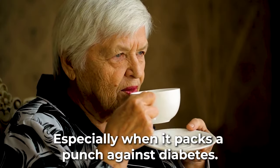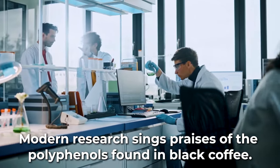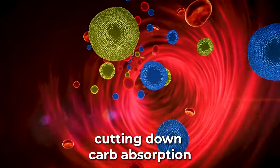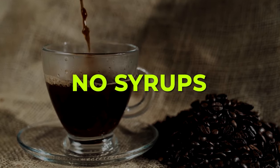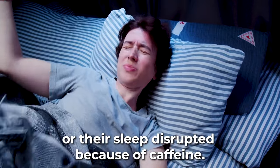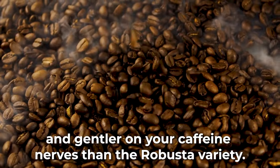At number 13, we have black coffee. Modern research sings praises of the polyphenols found in black coffee, linked to a lower risk of type 2 diabetes. These polyphenols work like a charm, cutting down carb absorption and boosting glucose uptake into cells. For the best impact, keep it pure — no sweeteners, no syrups, no milk. Black coffee isn't one-size-fits-all; some might feel their heart racing or sleep disrupted due to caffeine. If you're sensitive, opt for Arabica coffee beans — they're smoother, less acidic, and gentler on your caffeine nerves.